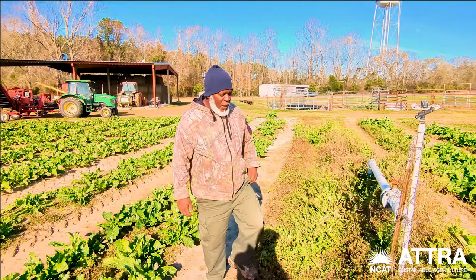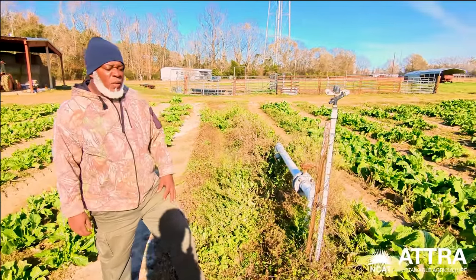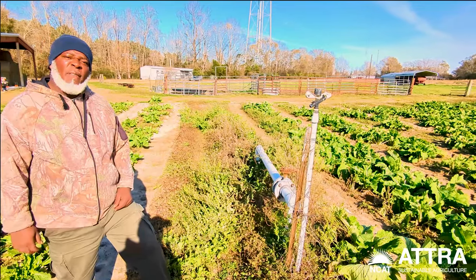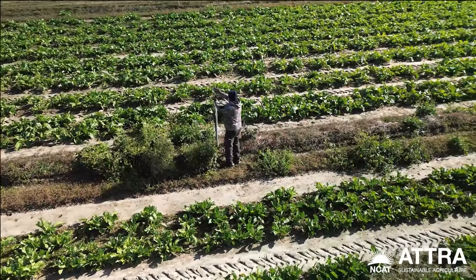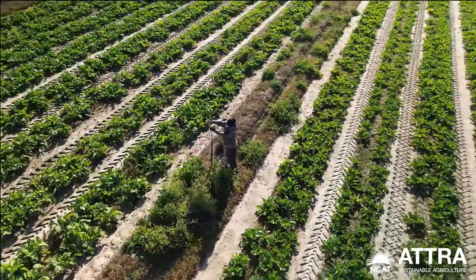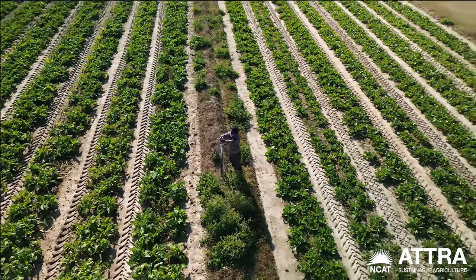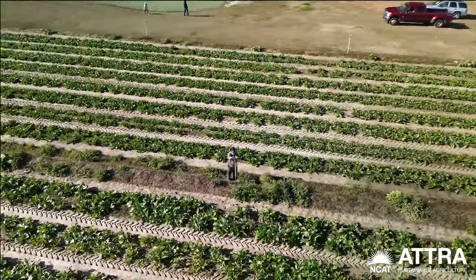I was hoping y'all would be interested in our irrigation setup. So far this year we had a very extreme wet winter, but a lot of times we have a drought. This is our irrigation system, which is an overhead sprinkler system. It does very well and we're pleased to have it.